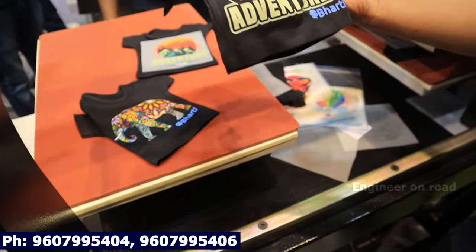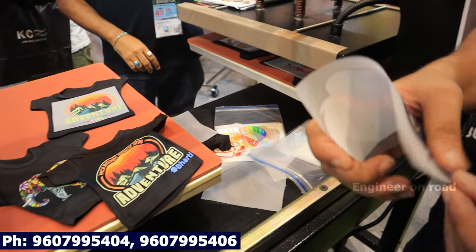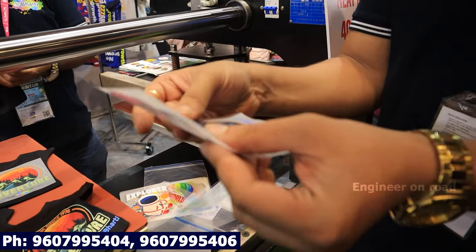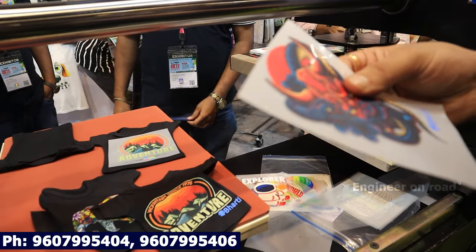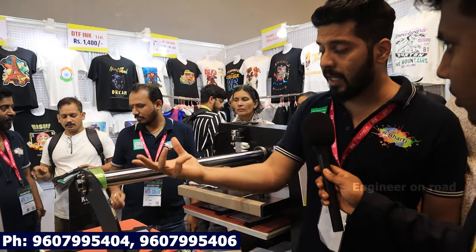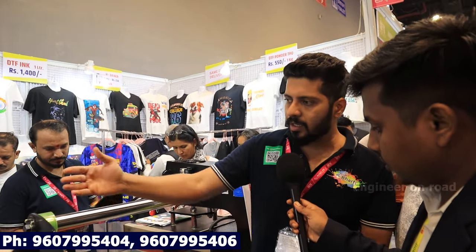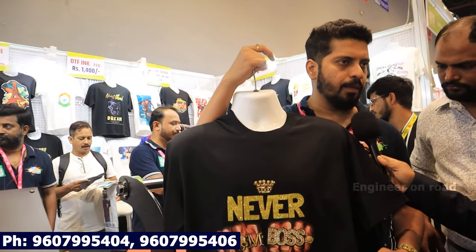This is direct-to-film. We call it DTF — DTF means direct-to-film, because we print on the film. After that, you paste it onto cotton or the fabric of your choice. This is the latest technology. We want to tell people that you can start your business in ₹18,000 with the manual model. If you have more volume, you can buy the automatic machine with the two-bed. At the beginner level, we recommend going with the manual.